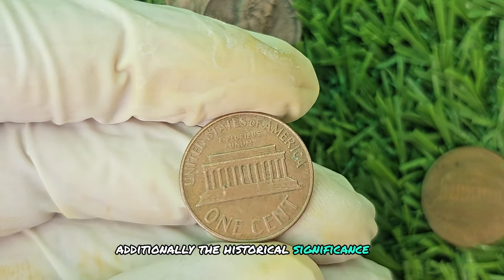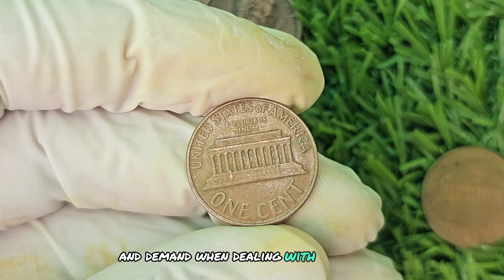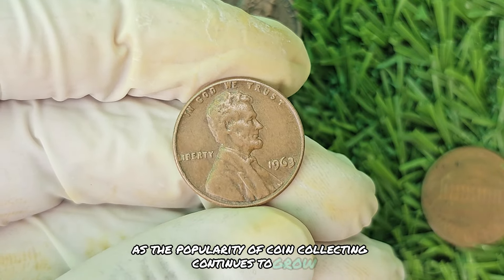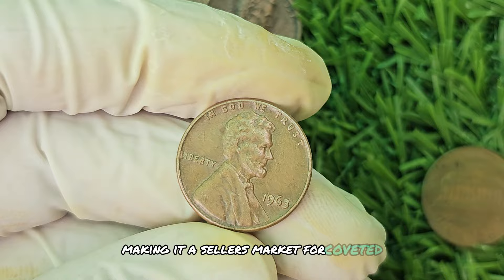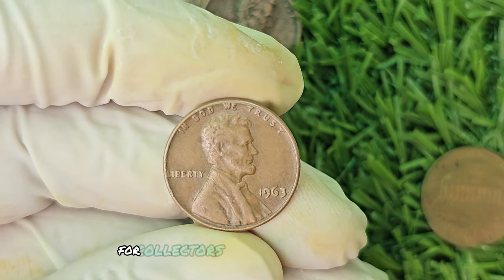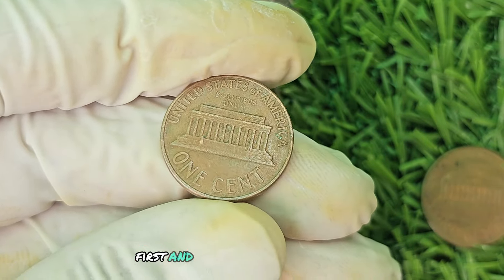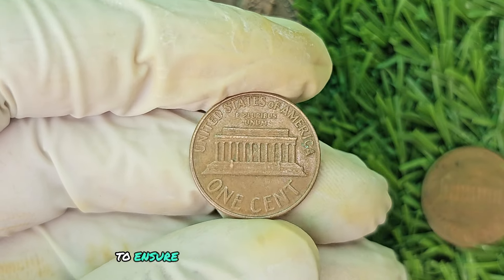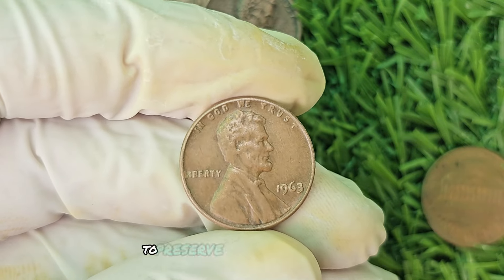Market trends and demand are always important considerations when dealing with rare coins like the 1963 No Mint Mark Brown Shade Lincoln penny. As the popularity of coin collecting continues to grow, so does the demand for rare and valuable coins, which can drive up prices at auction. For collectors interested in adding this penny to their collection, do your research and consult with reputable coin dealers or numismatic experts to ensure you are purchasing an authentic and valuable coin. Invest in proper coin storage and display methods to preserve the condition of your collection.